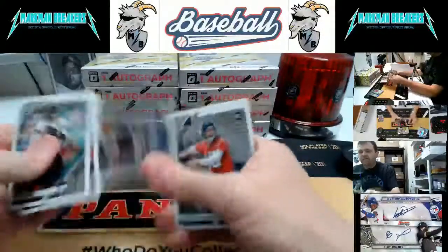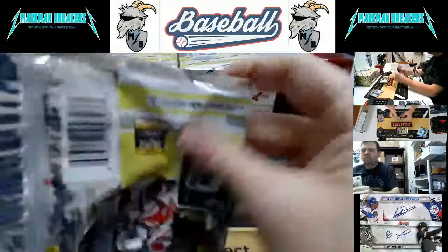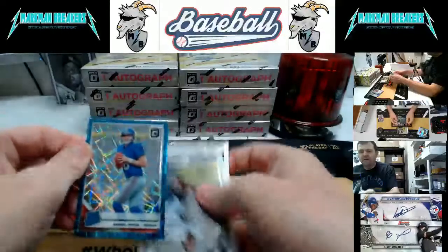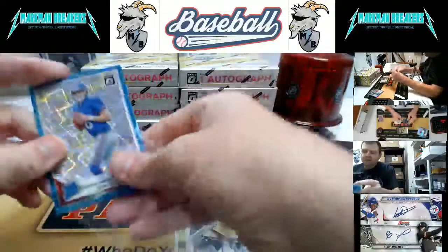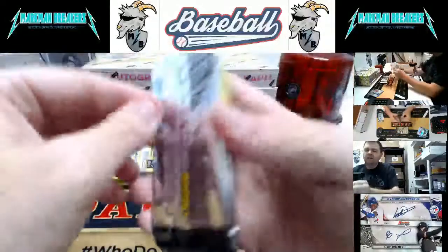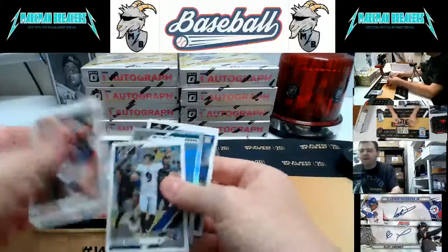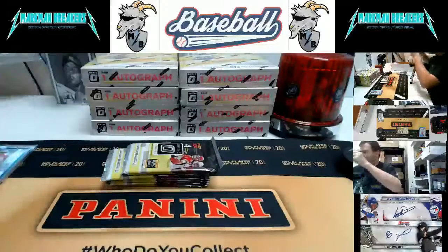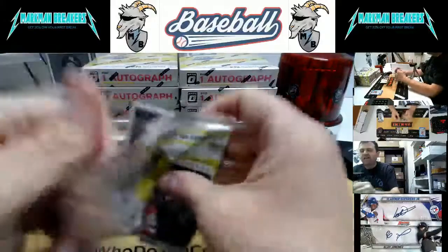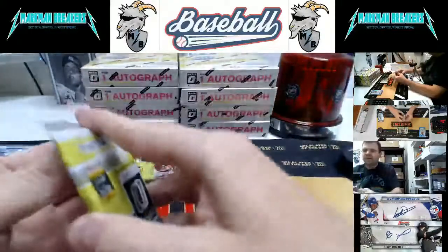Elite Series Lamar Jackson, Gardner Minshew. Daniel Jones — not numbered but that looks to be fairly nice, so we're going to penny sleeve that. Kyler Murray has come out for box four. There's a Gardner Minshew — Gardner is not as hot as he was earlier in the year but I like the kid, he's got a great personality and a good fit there. He's got to get some pieces around him and I think he'll be okay.